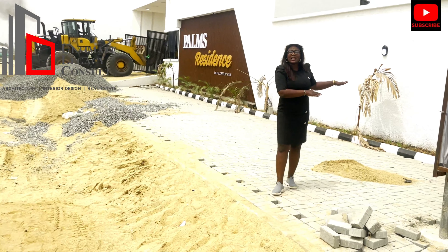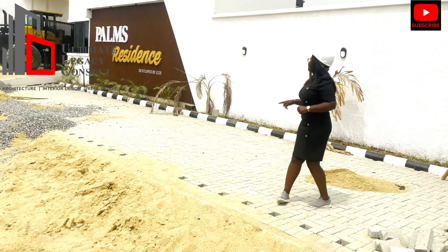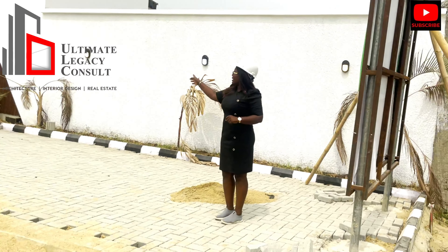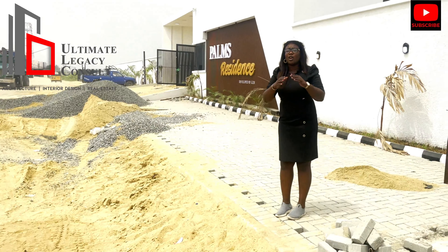This property was launched just last month and we've done a lot already for you. Now we have our perimeter fence standing. Apart from the perimeter fence, if you go inside right now, we've done a lot for you.